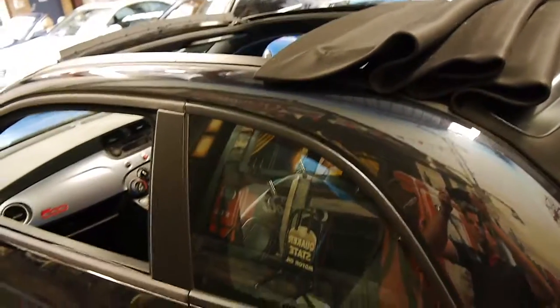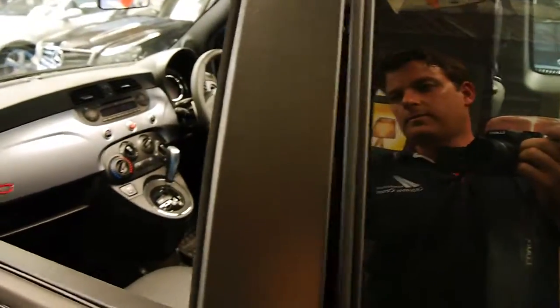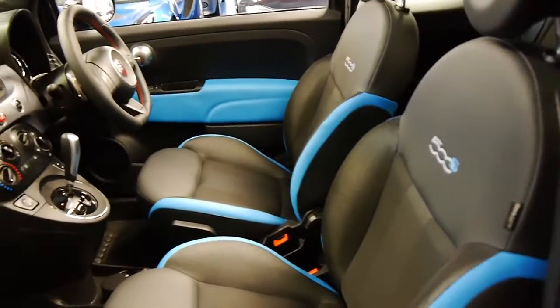You can see it's got the convertible top, which I'll take off completely. It's got the leather part cloth seats which look fantastic.